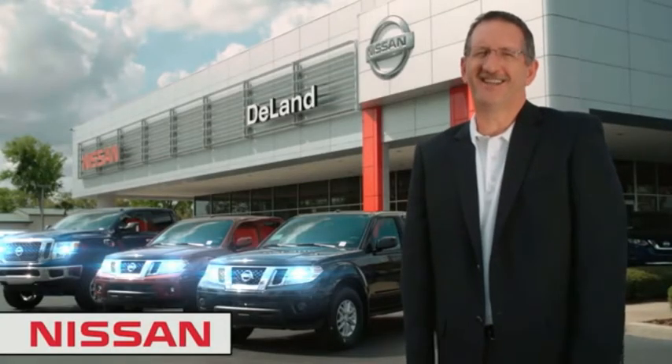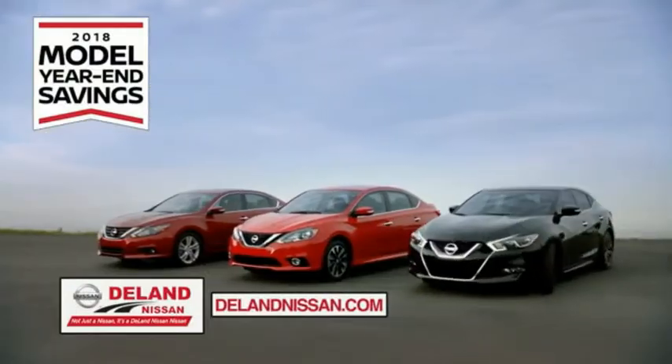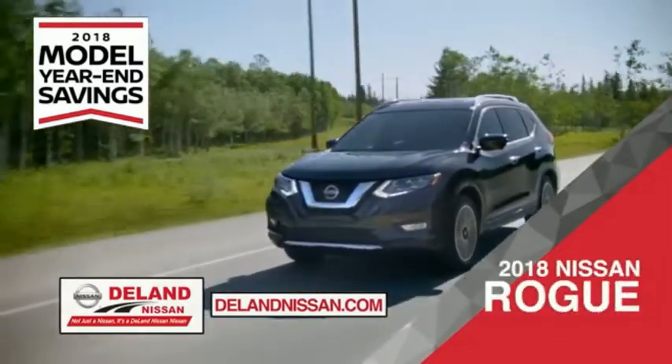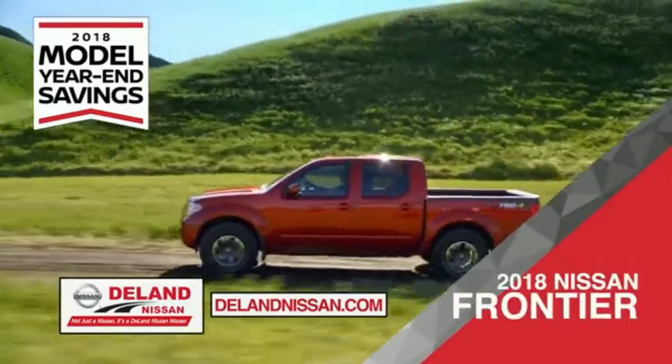I'm Kurt. Before you buy, give us a try. Get ready to play big and save big with DeLand Nissan during the 2018 model year in savings event. Save on the 2018 Nissan Sentra, impressively styled and crafted just for you, or the family-friendly SUV crossover the 2018 Nissan Rogue or Rogue Sport.